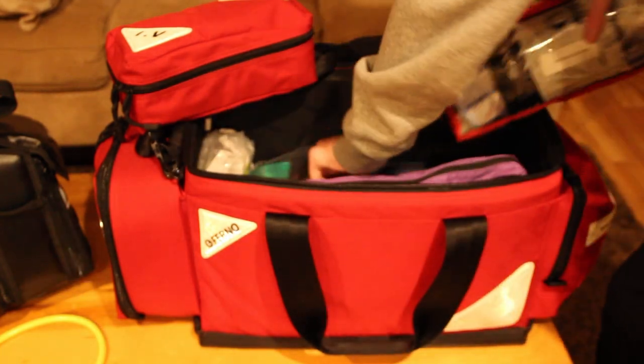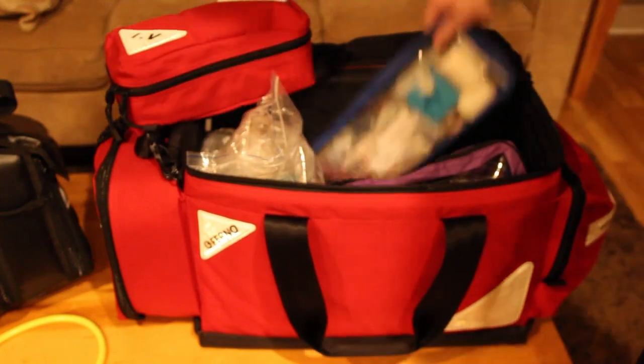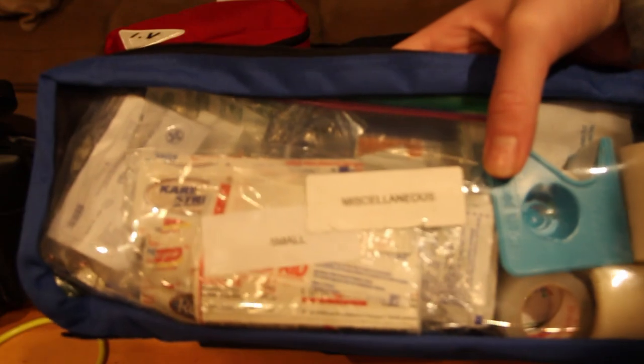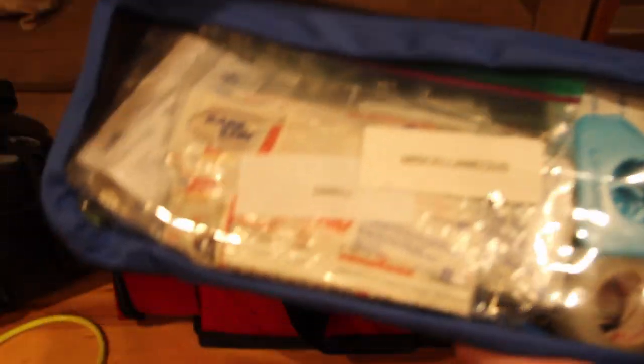In the back here is my miscellaneous kit — small and large band-aids, a nosebleed clamp that clamps onto the nose, a bunch of tape, and a thermal space blanket.